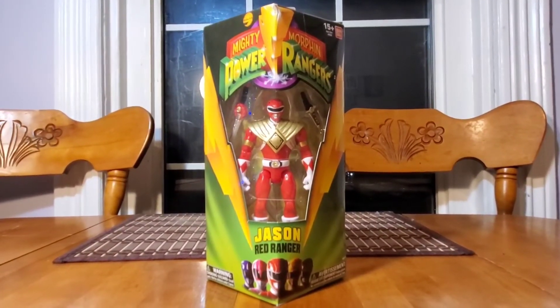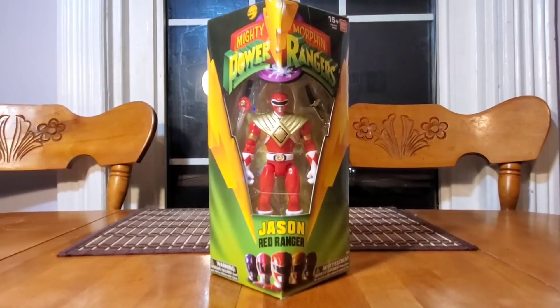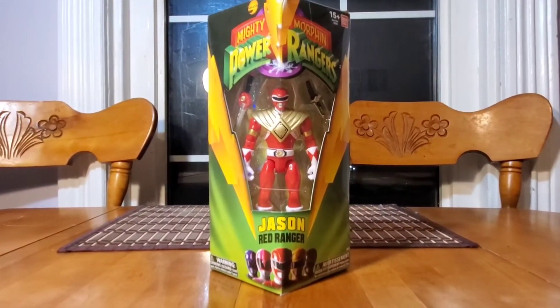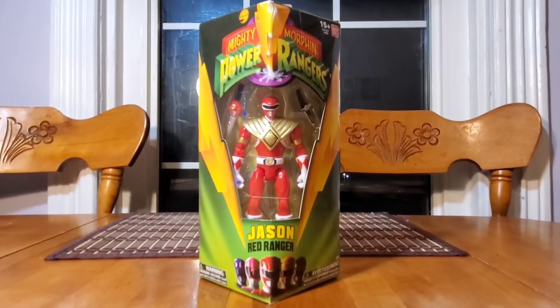We are about to take this box apart and see what's inside, check out this Red Ranger — the paint job, the details, any added artwork, anything like that. We're here to show it off in this very first episode on YouTube.